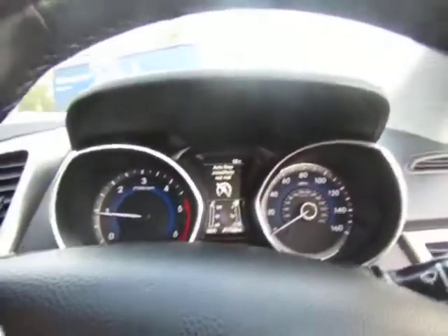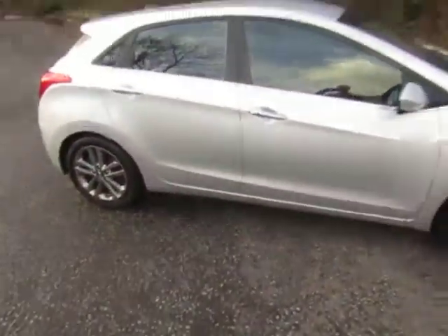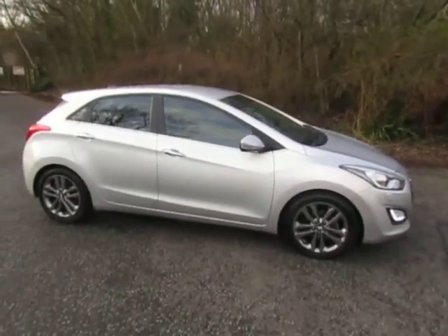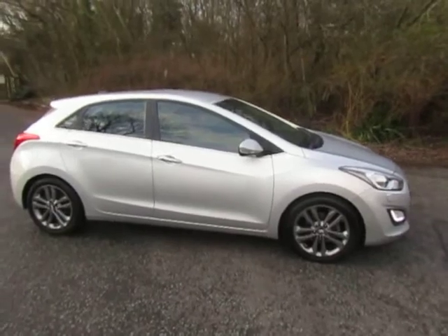Just under 42,000 miles recorded — a very nice vehicle. For more information or to arrange a test drive, give me a call. Mark, 01952 299 822. Thanks for watching.